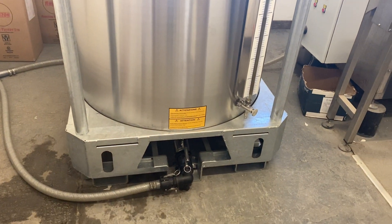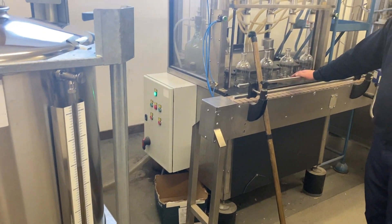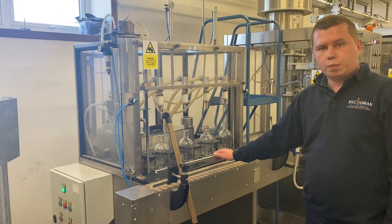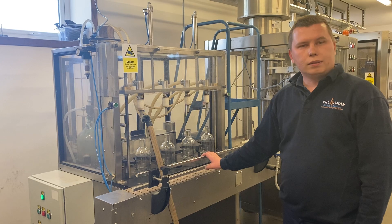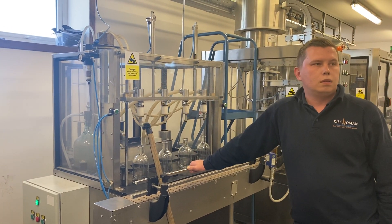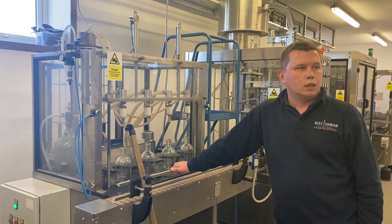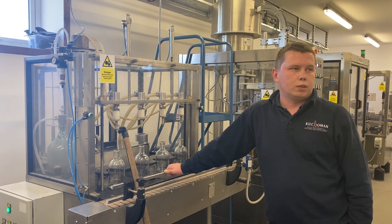There's a pipe coming down to the filling machine, and this is the last stage of filtering as well. The whiskey is filtered just before it goes into the bottle to make sure it's nice and clean. It's just a simple cartridge filter — nothing fancy. It's just taking out charcoal and any other particles.